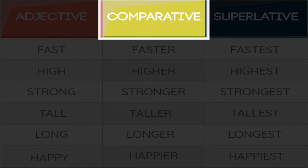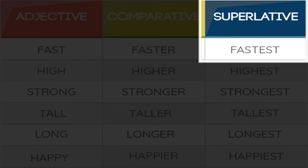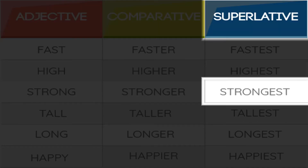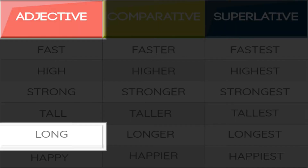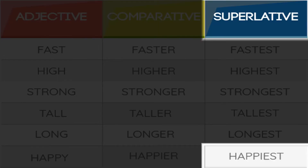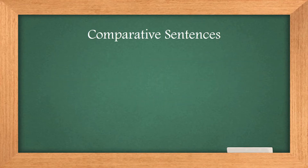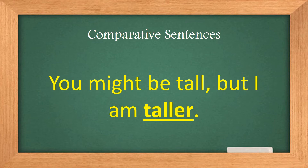Adjective, comparative, superlative: fast, faster, fastest; high, higher, highest; strong, stronger, strongest; tall, taller, tallest; long, longer, longest; happy, happier, happiest. Now let's look at example sentences using comparative and superlative adjectives.